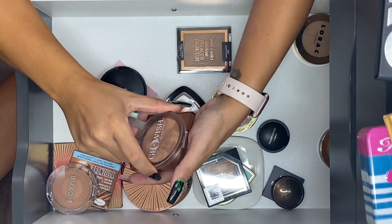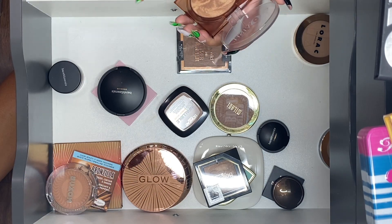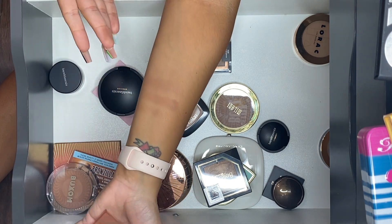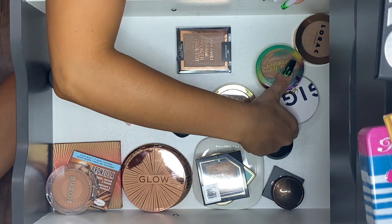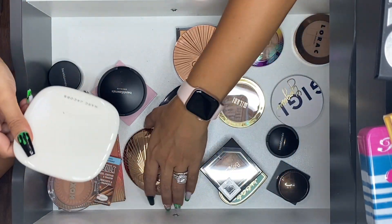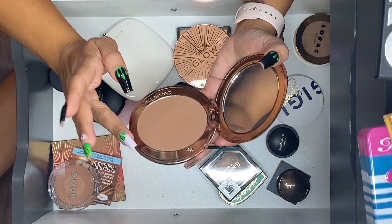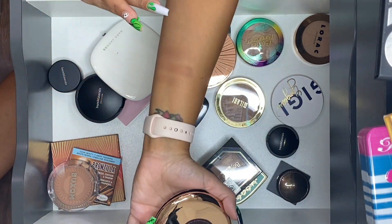Glowish by Huda in shade Zero to Medium — I know for sure I'm going to keep this one. I'm a little too tan to swatch it right now. Charlotte Tilbury Airbrush Bronzer in shade two, Medium — I do really like this one. I haven't purchased from her in a while and I was curious about her newer bronzers but didn't buy them. Her new quads coming out look really nice though.